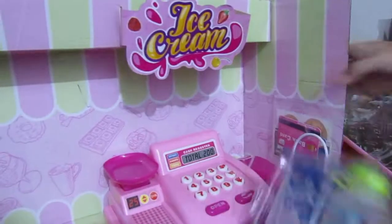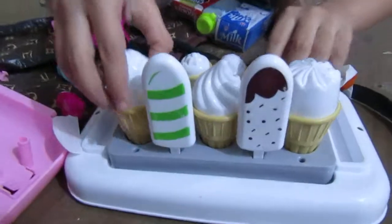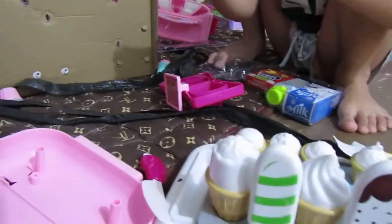Much better. Thank you! Wow. They're nice, huh? They're popsicles. Ice cream, ice cream, ice cream. It's from there. What about this one? Cupcakes!